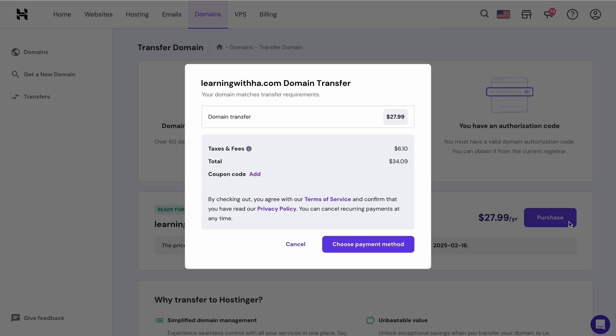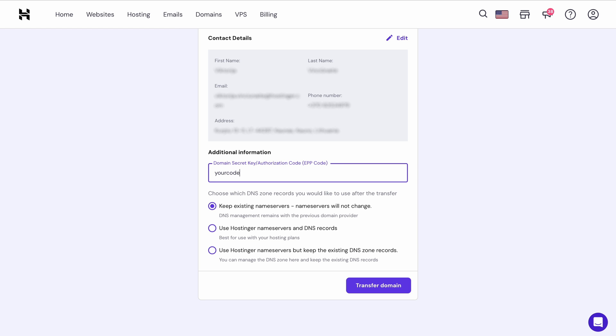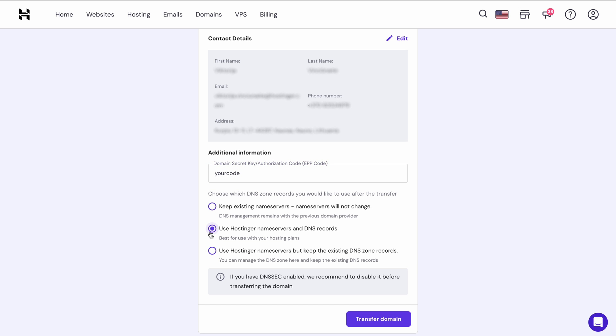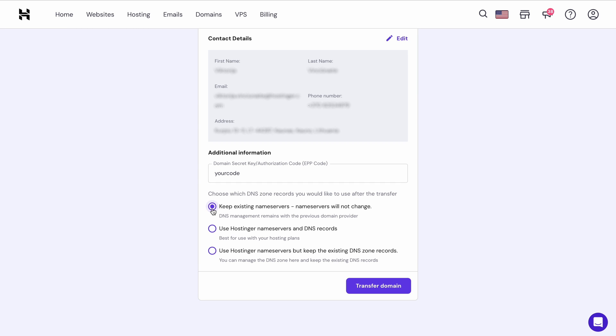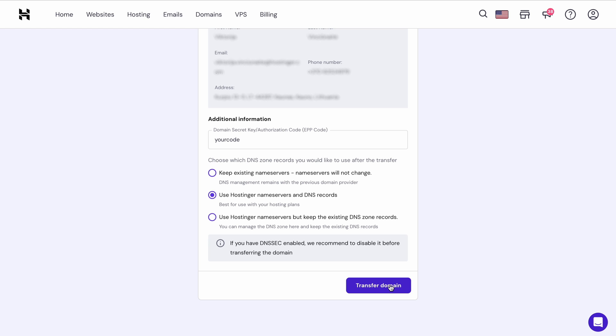If you haven't created a Hostinger account yet, you'll need to do so to continue. If you registered a domain with Hostinger before, you can use the existing profile on your account. Otherwise, you'll need to fill in the required details about the domain owner to create a new one. Now enter the Transfer Authorization Code — copy it from your GoDaddy account and paste it into the field. You'll see 3 different DNS options. Select Use Hostinger name servers and DNS records, which is the best choice if you want to pair the domain with a Hostinger hosting plan. The second option gives you Hostinger name servers after the transfer but keeps your previous DNS records. The third choice lets you keep both previous name servers and DNS zone records in GoDaddy. Hit the Transfer Domain button — now wait for the transfer to complete, which may take about 5-7 days depending on the previous registrar and the TLD.